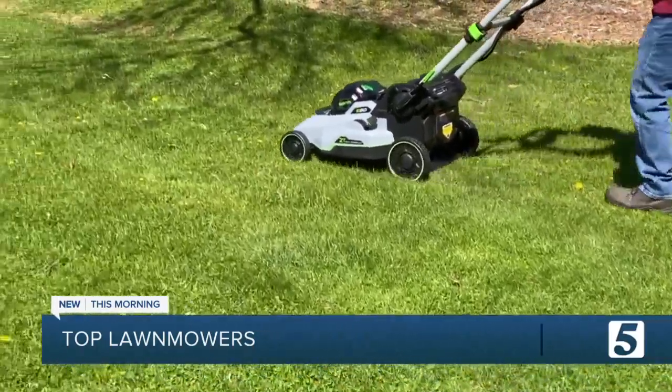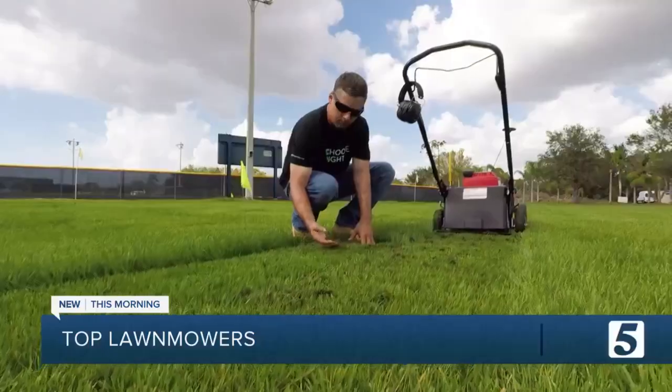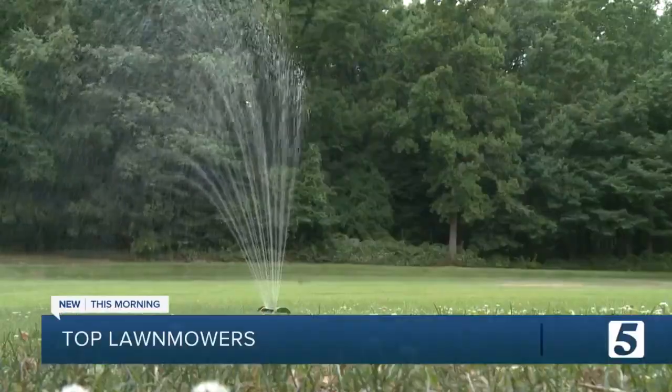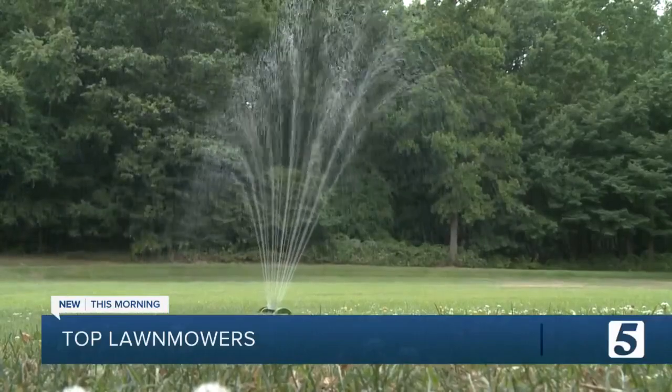Final tip: Consumer Reports says unless you need to bag your clippings, mulching is actually better for your lawn because the clippings deliver nutrients, which means you can use less fertilizer and save water too. Plus, you won't have to dispose of all those clippings.